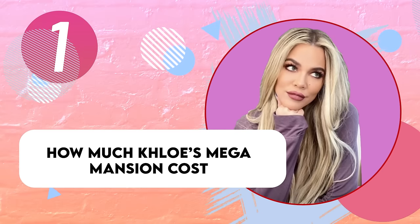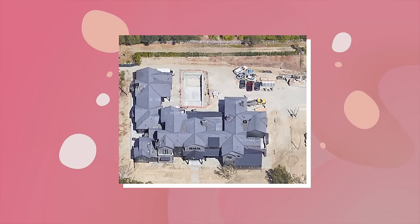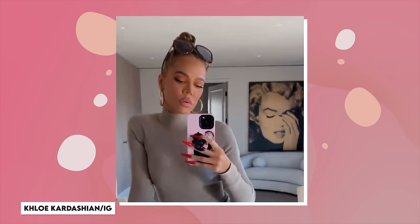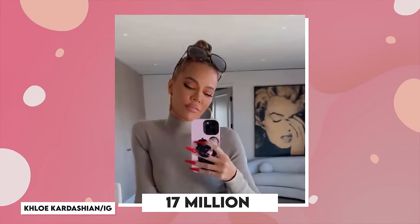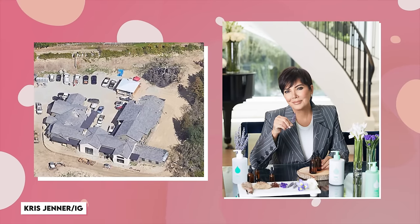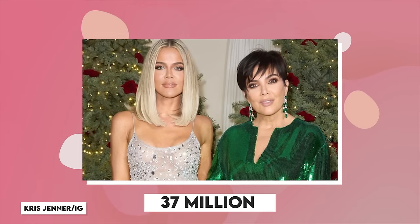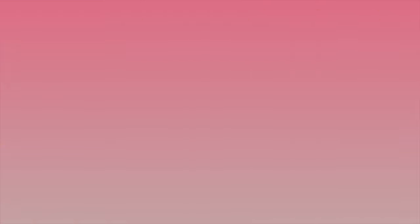Khloe is yet to share the full details of her home with the public, from amenities to cost. The actual cost for building the entire mansion hasn't been confirmed, but what we do know is that Khloe spent $17 million for her property, built in the same compound as her momager Kris Jenner, who also forked over eight figures — $20 million to be exact — making their total $37 million. That's a lot of money.